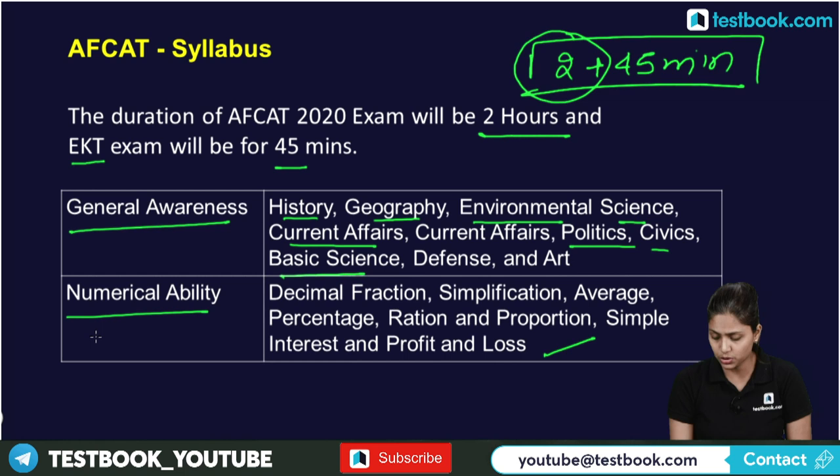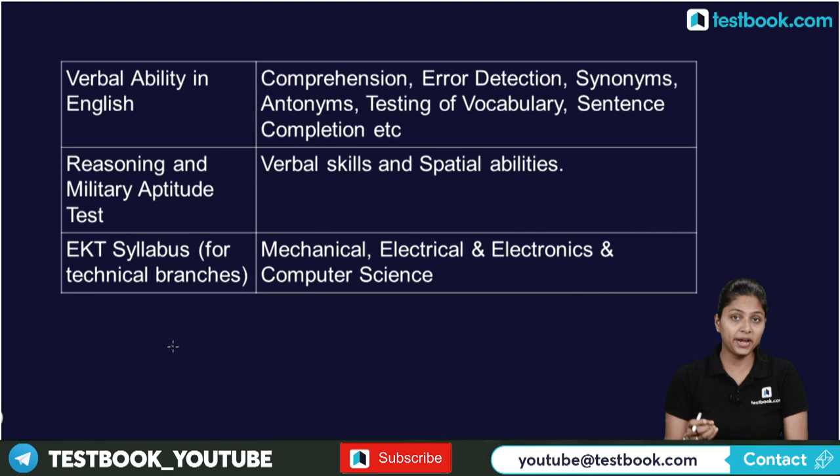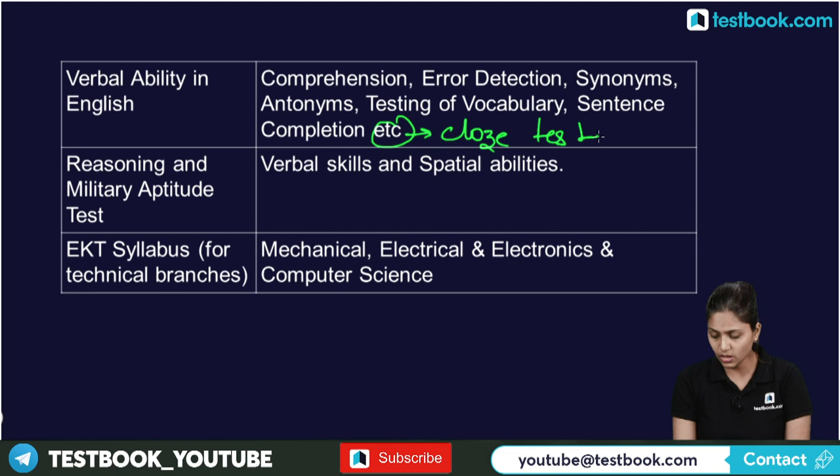Then we have Verbal Ability in English, which includes comprehension, error detection, synonyms and antonyms, testing of vocabulary, sentence completion, and cloze test. The syllabus is not very vast and can be covered fully with the right approach.